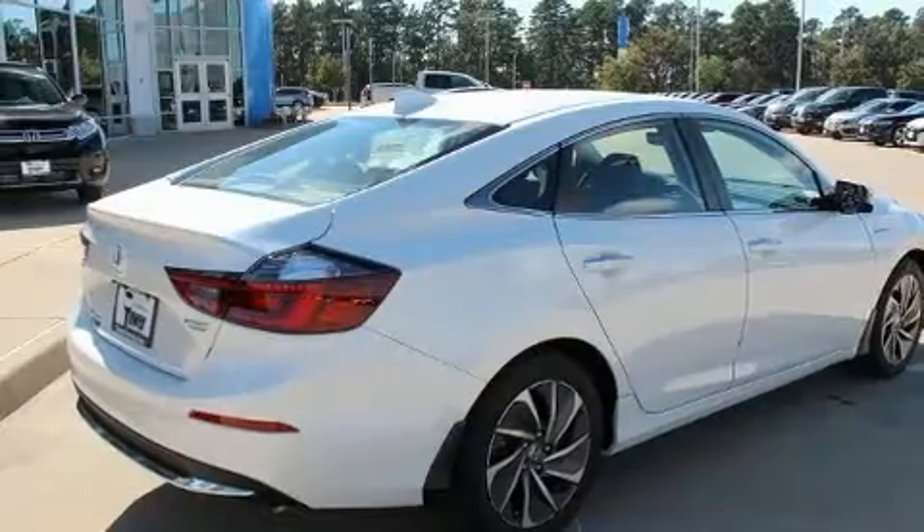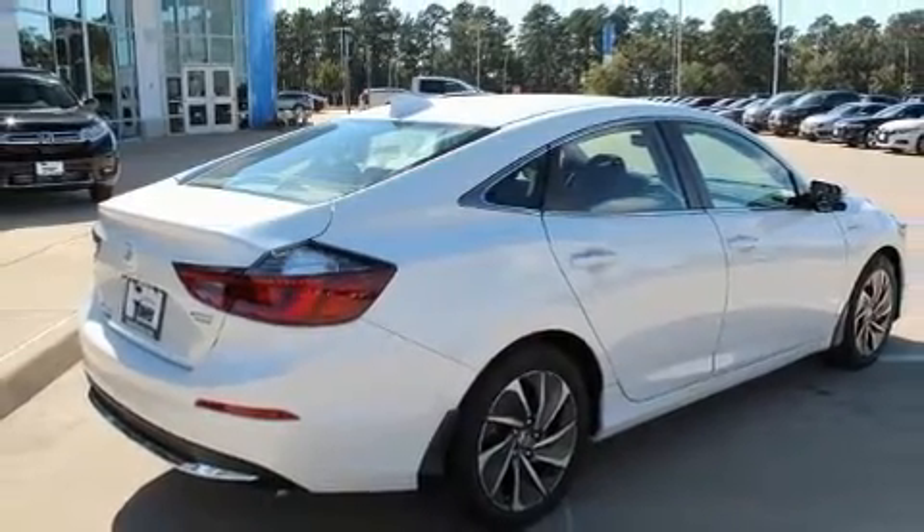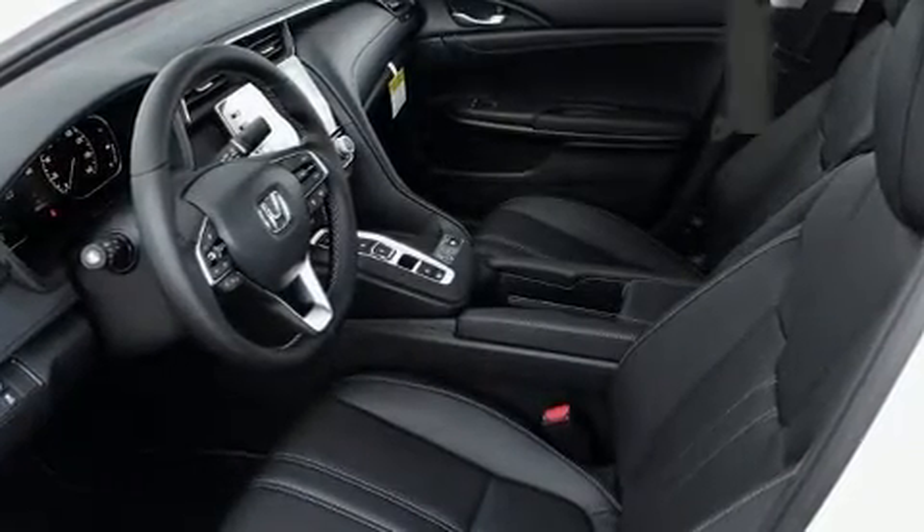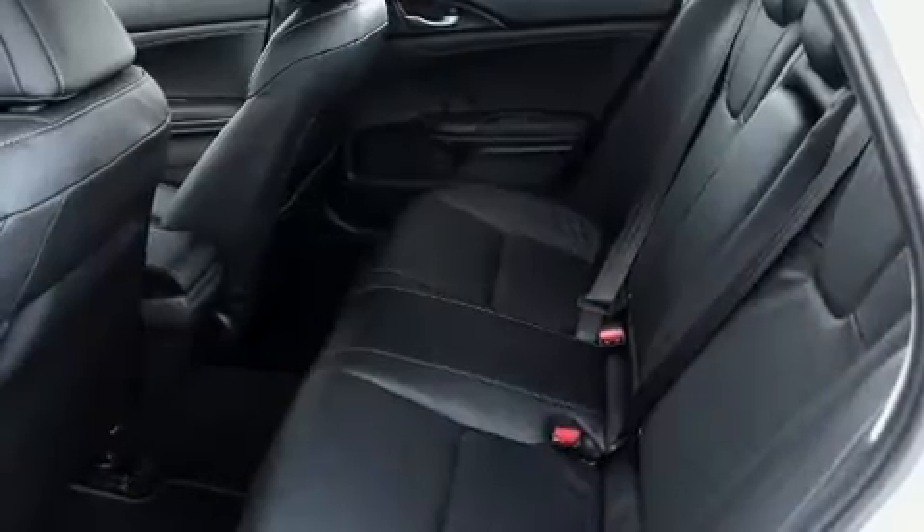It includes leather upholstery, a trip computer, an automatic dimming rear-view mirror, power moonroof, rain-sensing wipers, remote keyless entry, and power front seats.